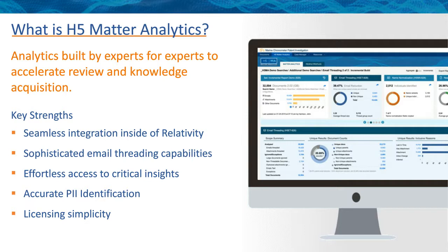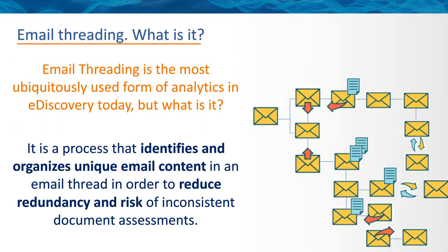Now, let's talk about what email threading is. Email threading is the most commonly used form of analytics in eDiscovery. It's ultimately a process of analyzing collected email messages and assessing their text and message headers to establish relationships amongst collected messages and organize them by conversation, also known as threads. Once done, most email threading processes identify which message contains truly unique content — such as attachments or the last message in a thread — and this helps organize reviews, reduce redundancy, and mitigate the risk of making inconsistent document assessments.